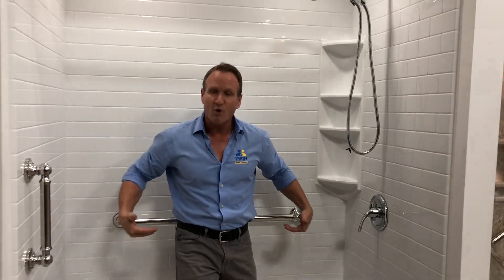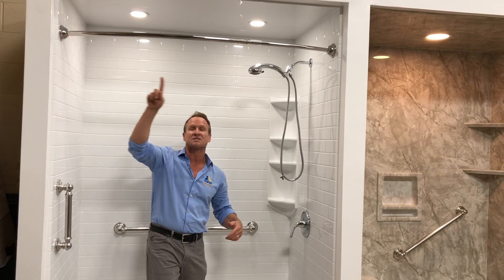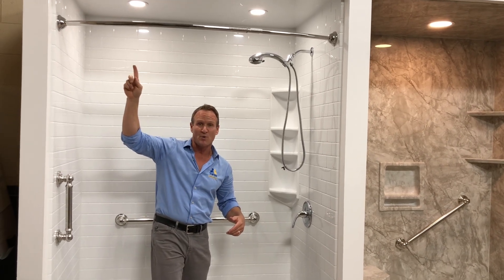We actually featured it with our chrome decorative grab bars. This one here is more for a person with physical challenges that needs to come in and out, so we went with our radius shower curtain rod here.